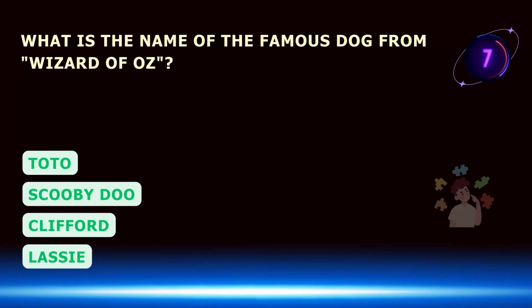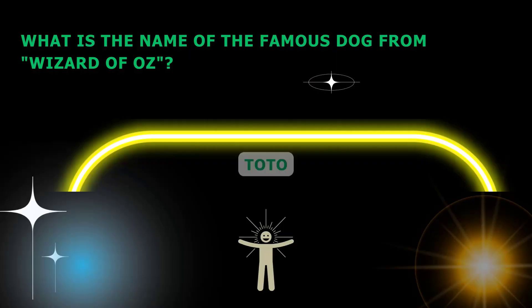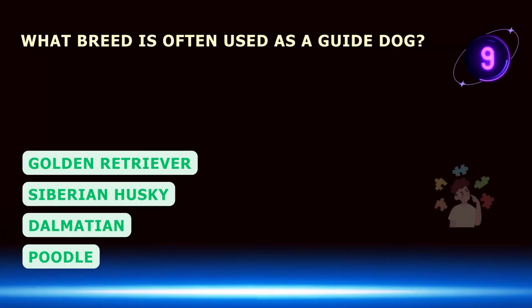What is the name of the famous dog from Wizard of Oz? What breed is often used as a guide dog?